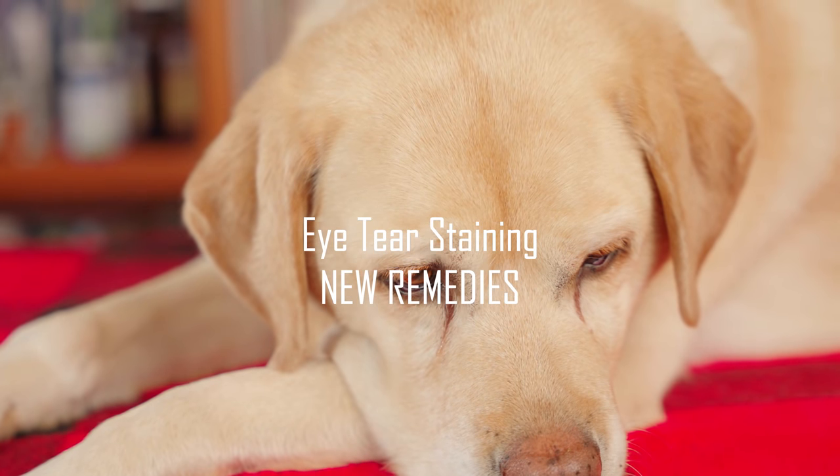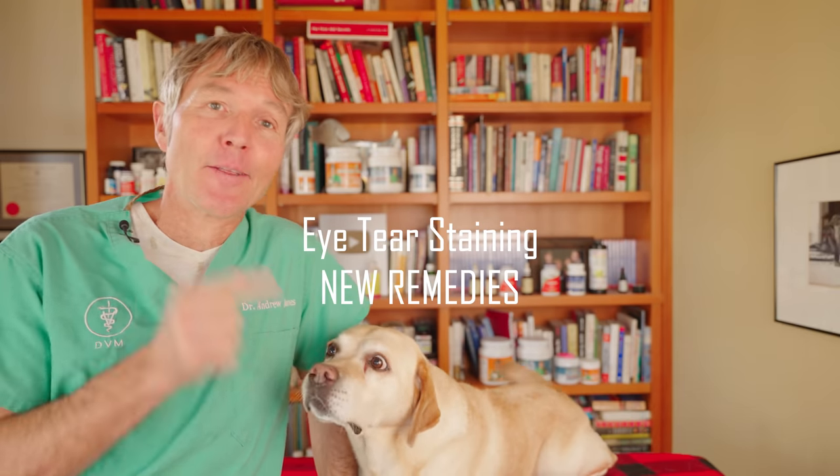Do you have a dog with unsightly tear stains? Fear not, these new remedies may really help. I really encourage you to stick around to see what remedy number three is. It's a brand new one, I've never discussed it, and I think it'd be really helpful for dogs like this.